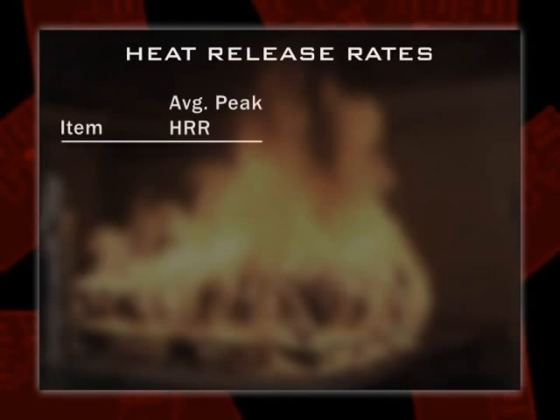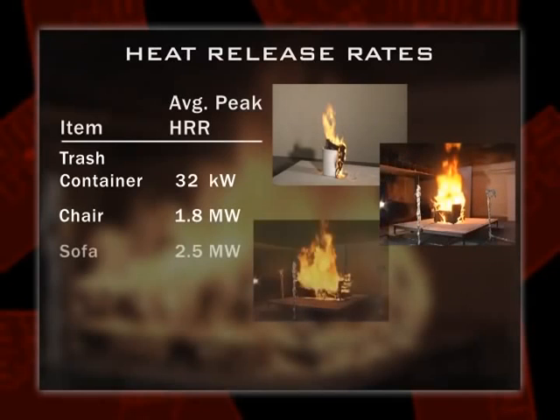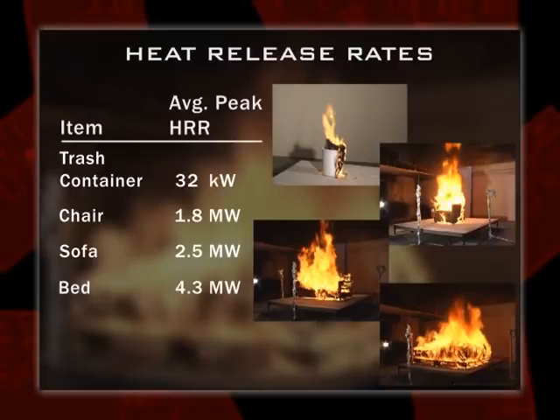Before running the experiments at NIST, we first looked at the fuels we'd put into the apartment we were going to build. How are we going to start our fires? We want things to be very repeatable, so we start fires with a trash can — a small plastic container with a little newspaper lit with an electric match. That's around a 30 to 40 kilowatt fire — pretty small. Then we light a chair. We got two tractor-trailer loads of furniture from an old hotel, and that's what we're using — replicate furniture for each of the eight apartments we're going to burn.